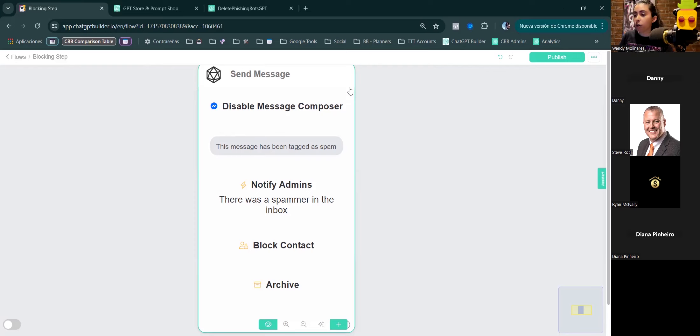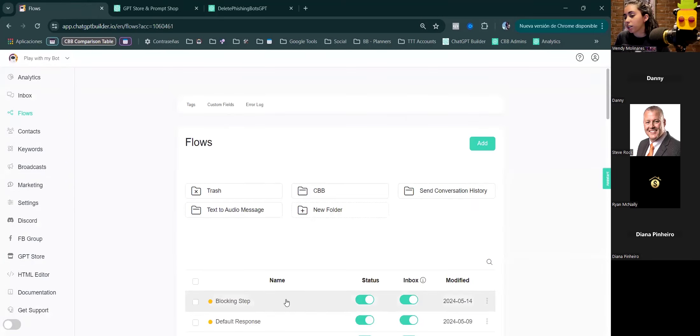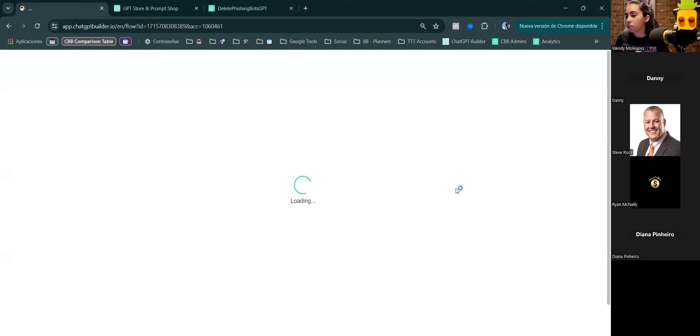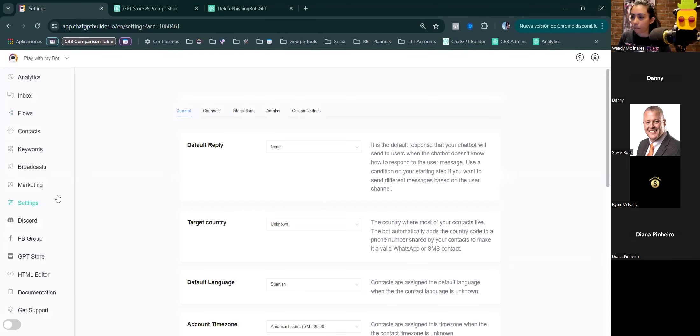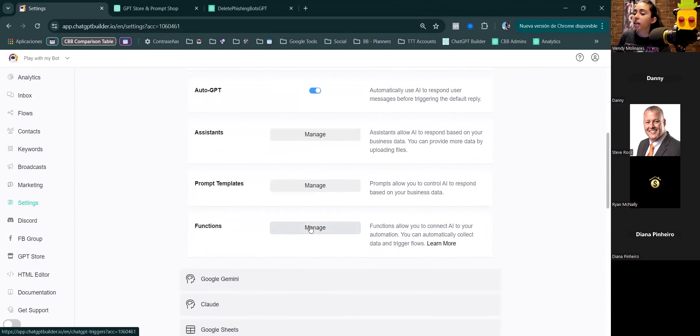We know what to do when we identify a spammer, but how do we identify them? Rather than just using a condition, we're going to do it the AI way using a function — because to trigger a flow we need a function. Go to Settings, Integrations, OpenAI, scroll down to Functions, and click Manage, then create a new one.